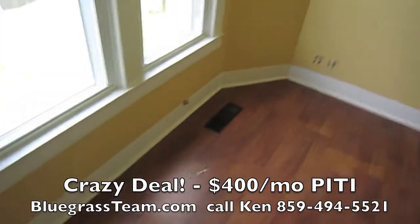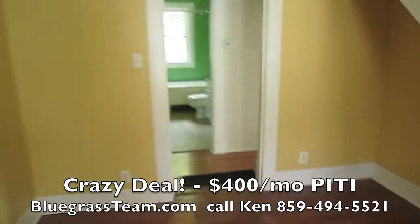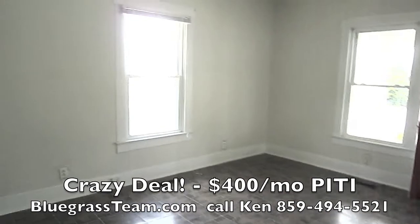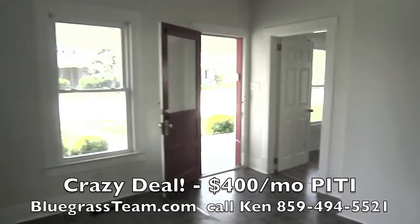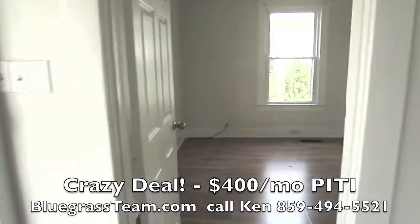Great starter home. Great empty nester home. Nice area. Good location. Good house. And the right price — so how can you beat that for a combination? Give us a call. It's bluegrassteam.com. You can call Ken at 859-494-5521. Thanks so much for watching.